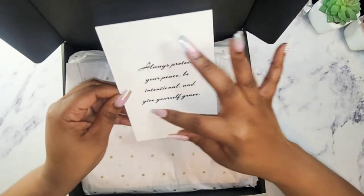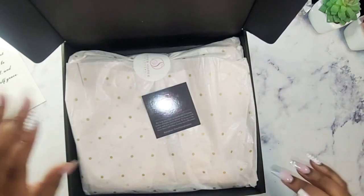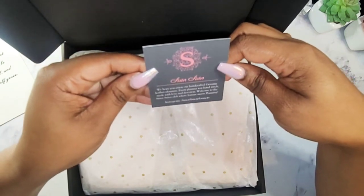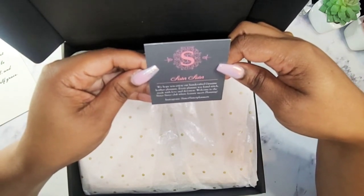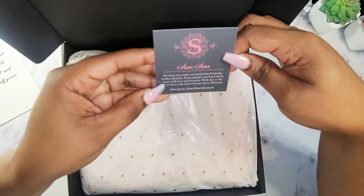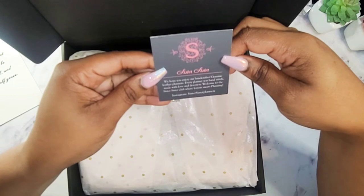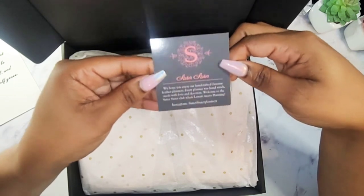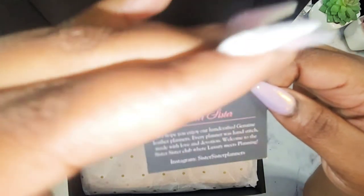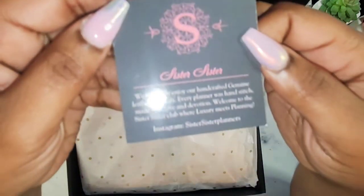I may cut it down just a little, but we will see where we can fit that. And then I have another card with her logo on it. It says, 'Sister Sister. We hope you enjoy our handcrafted genuine leather planners. Every planner was hand-stitched, made with love and devotion. Welcome to the Sister Sister club where luxury meets planning.' Instagram: Sister Sister Planners. So if you guys want to go over and follow her on Instagram, here is her Instagram handle.